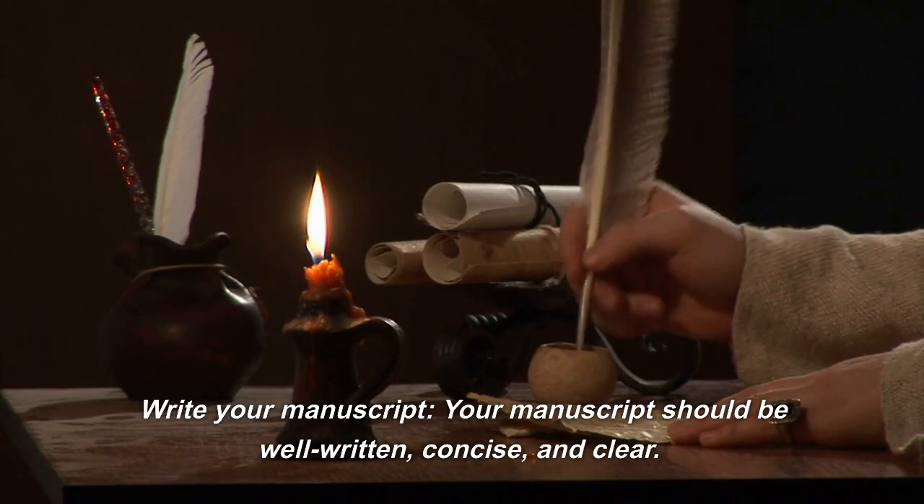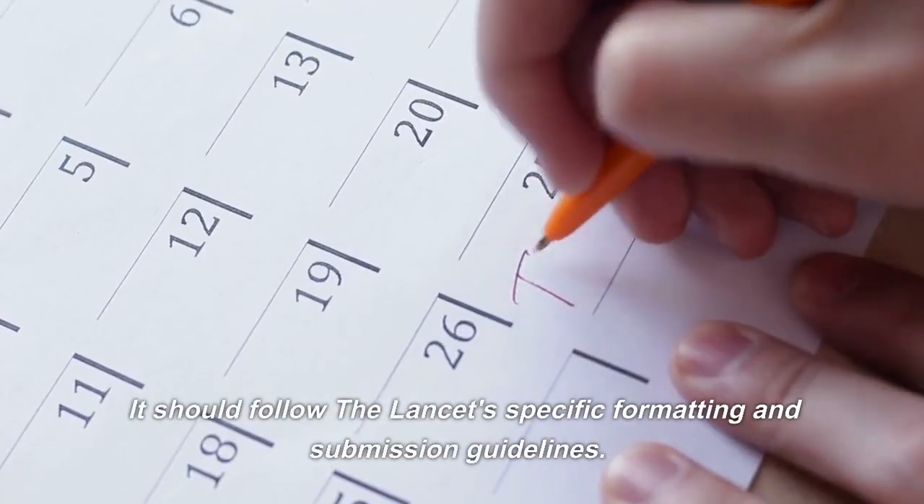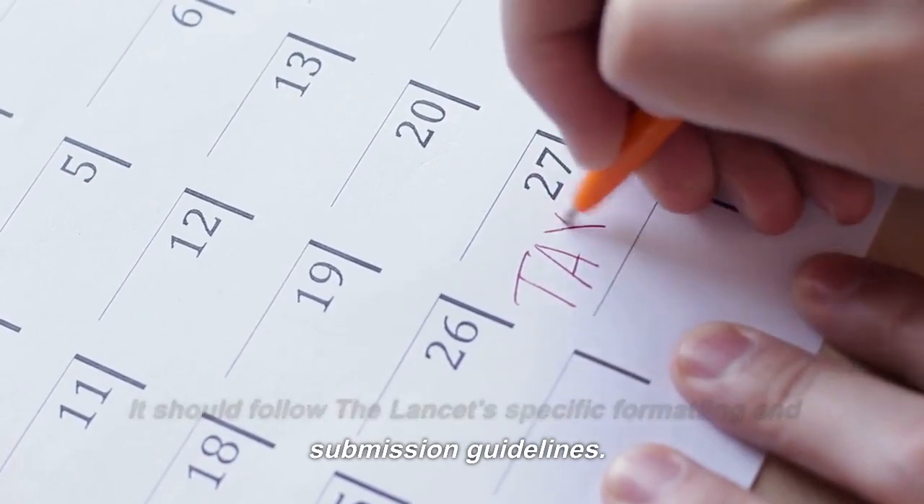Write your manuscript. Your manuscript should be well written, concise, and clear. It should follow The Lancet's specific formatting and submission guidelines.